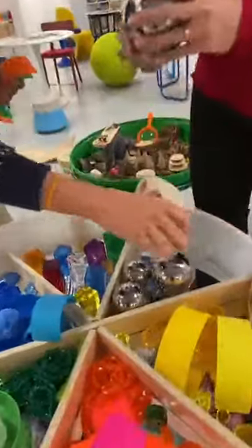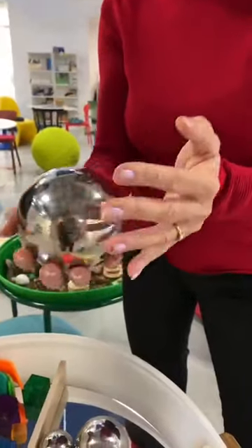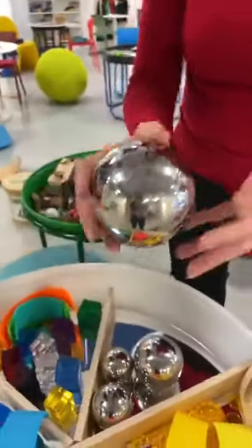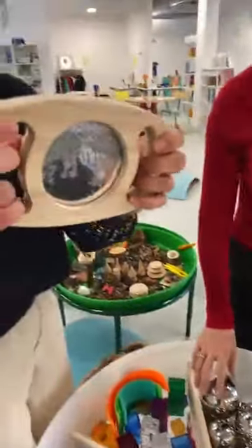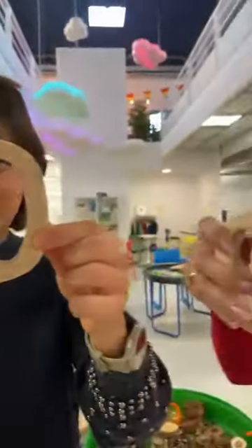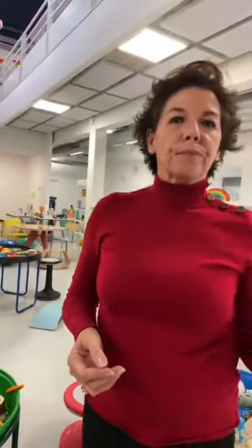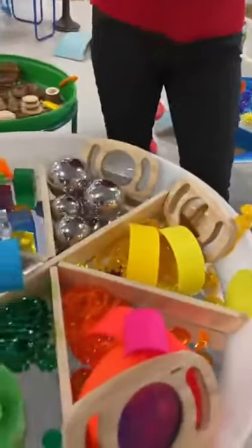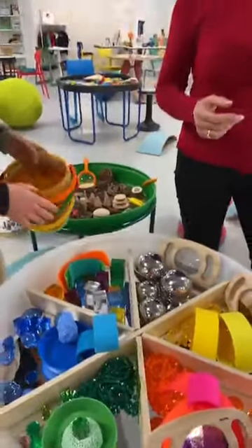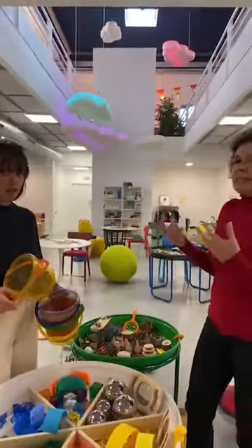On a les balles en acier inoxydable : au toucher, elles permettent de sentir le froid, elles se réchauffent, et quand on les manipule, on travaille aussi le reflet. On a le miroir d'exploration, vraiment magnifique avec les petites paillettes — il existe en doré et en violet. Finalement, dans le jeu libre, il n'y a pas de règles, pas de début, pas de fin. Ce n'est pas comme un jeu de société : ça donne vraiment libre cours à l'imagination.